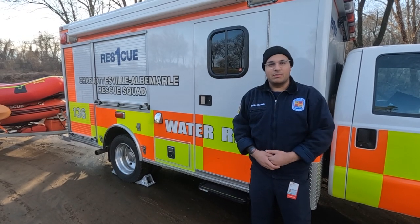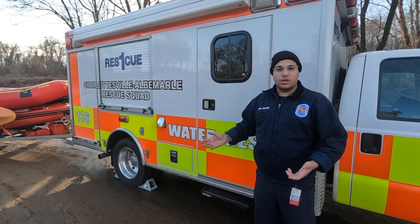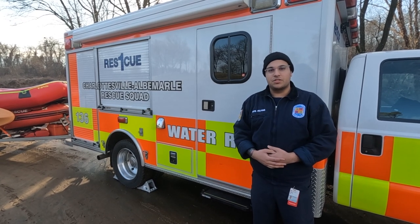Hey everyone, my name is Nick Williams. I'm a paramedic and water rescue technician here with Charles Bile Mara Rescue Squad, and today we're going to give you a walkthrough of Water Rescue 136 and our water rescue team assets.